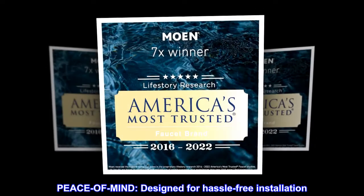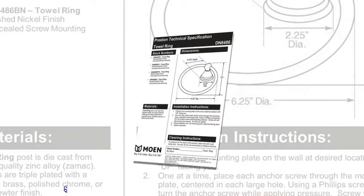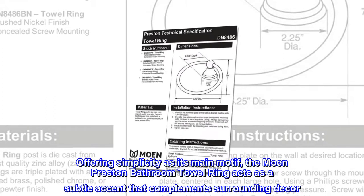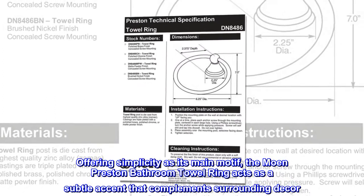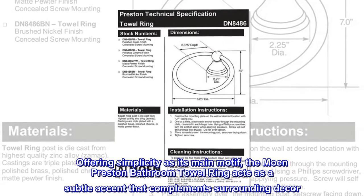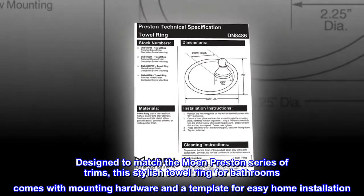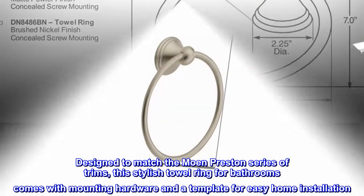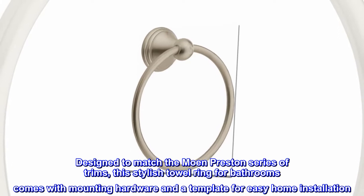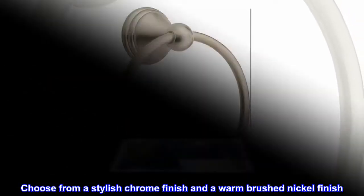Peace of mind — designed for hassle-free installation. Offering simplicity as its main motif, the Moen Preston bathroom towel ring acts as a subtle accent that complements surrounding decor. Designed to match the Moen Preston series of trims, this stylish towel ring for bathrooms comes with mounting hardware and a template for easy home installation. Choose from a stylish chrome finish and a warm brushed nickel finish.